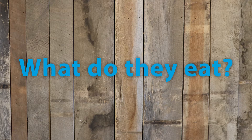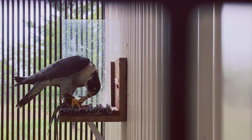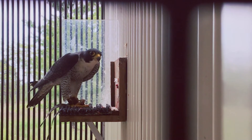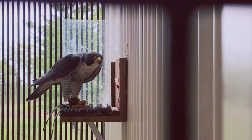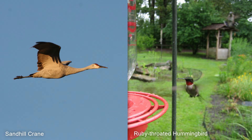They hunt and eat mainly birds — they'll go after anything that flies, basically. They've been documented capturing prey ranging from the size of a hummingbird all the way up to a sandhill crane. A sandhill crane weighs about eight pounds, so this little one-pound bird has enough power to take down a sandhill crane. It's pretty amazing.